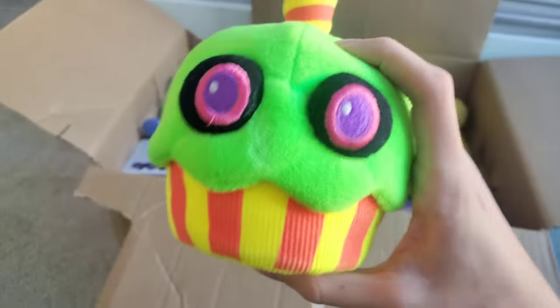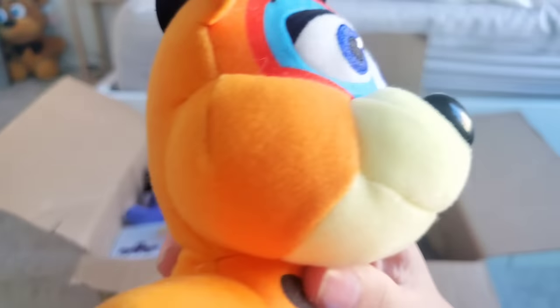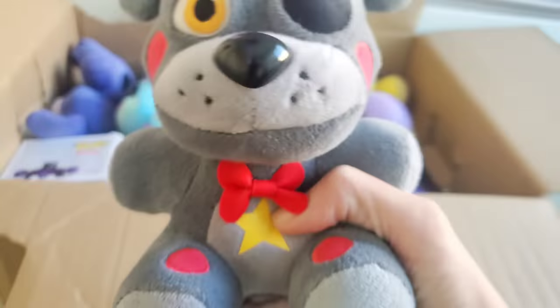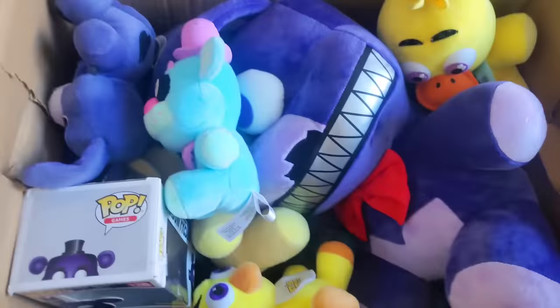First of all, it looks like we have a Blacklight Cupcake plush — an extremely cool Cupcake plush. Next up looks like we have a Glamrock Freddy, but one of the old ones, made of the gross, scratchy material. Wow, this is such an old plushie. This is so cool. And a Lefty plush? No way — there's a Lefty plush in here as well. That's so cool.